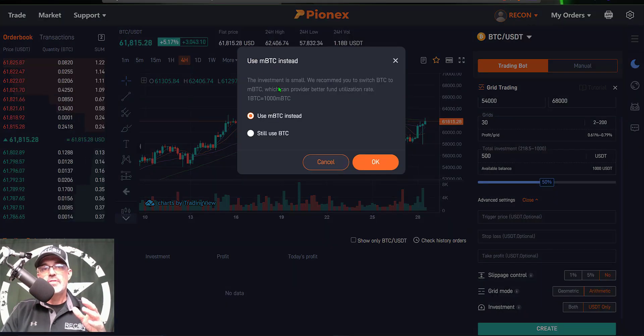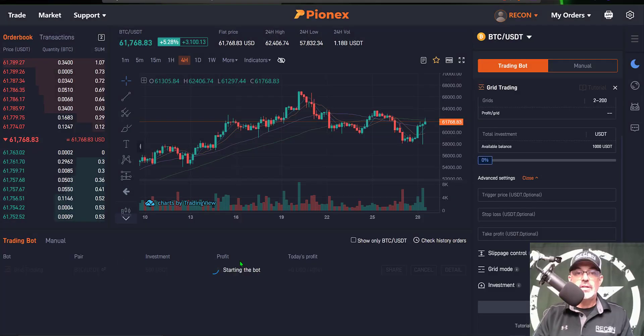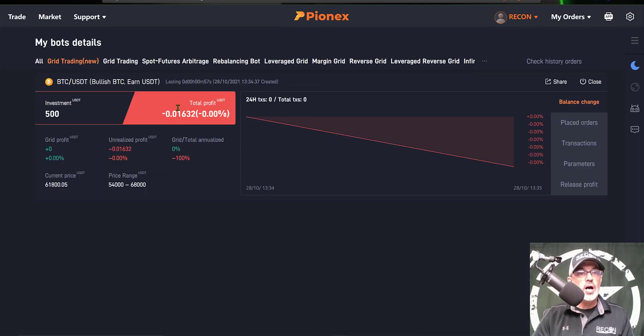So that's pretty much it — this bot is configured and ready to deploy. Lower grid at 54,000, upper grid limit at 68,000, 30 total grids with a profit range of 0.61% to 0.79% after fees, total investment of 500 USDT, and grid mode set to Arithmetic. We click Create. Because my investment is fairly small they suggest switching to mBTC, but I'm still going to use BTC as that's what I'm familiar with from all the other grid bots I've deployed over the years. Clicking OK, I get a parameters confirmation showing my initial allocation of Bitcoin versus USDT, the grid range, number of grids, profit per grid, and my investment.